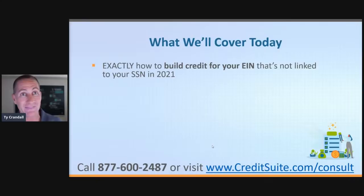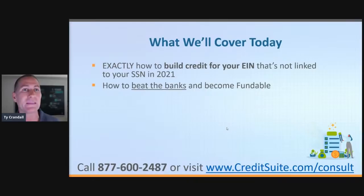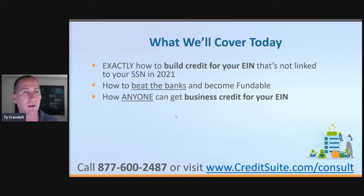Today we're going to talk about exactly how you could build business credit for your EIN that's not linked to your personal social security number in 2021 — all new vendors, updates on process, everything you need to know. We're going to dive in and talk about how to beat the banks and become fundable. They have a secret formula they don't want you to know about that determines if you should be approved for money, how much you get, and the rates and terms you pay.